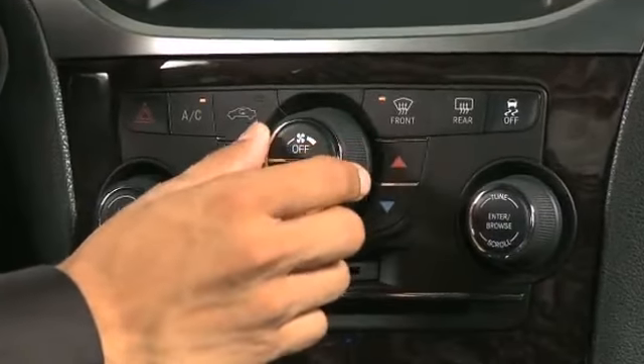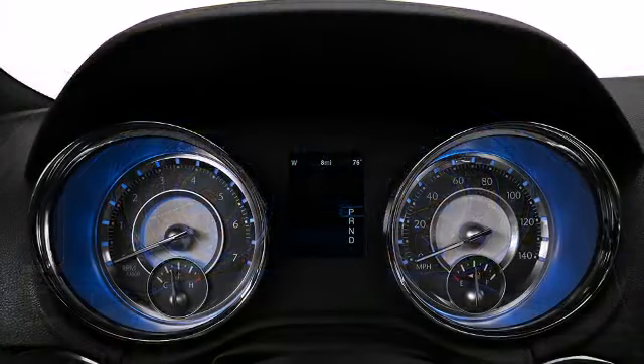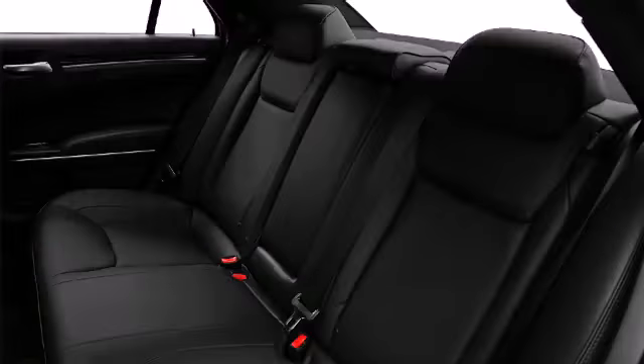The smart remote system on the 300C allows you to start your car from up to 300 feet away. Additionally, the system will engage auto defogging, heated steering, and climate control to ensure the car is adjusted to your liking before you even open the door.